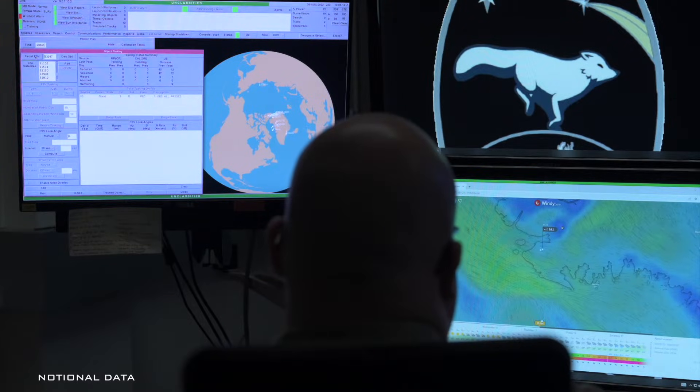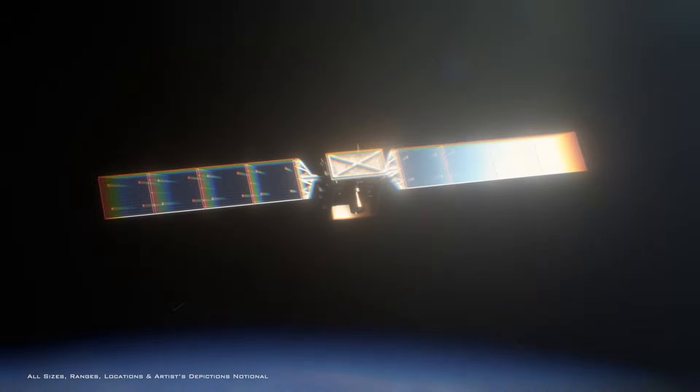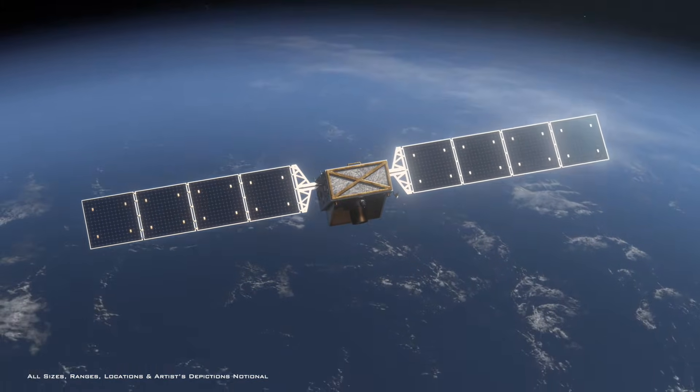Today, STSS data informs the development of future missile defense sensor capabilities, such as those onboard the Hypersonic and Ballistic Tracking Space Sensor, or HBTSS.